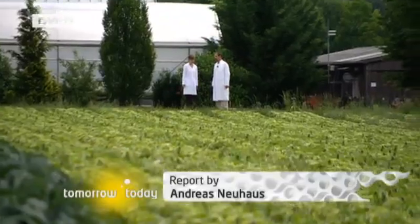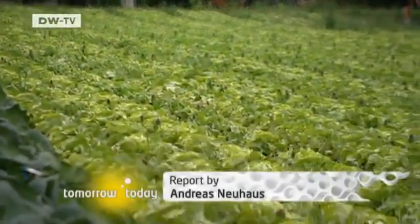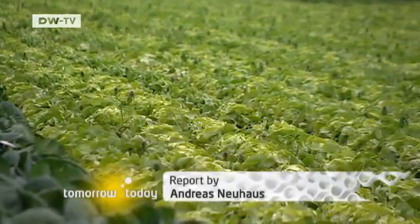From the field to the plate. Reinhold Kahle hopes that through his efforts, consumers in Germany will soon be able to eat salad again without fear of contracting a potentially deadly infection.